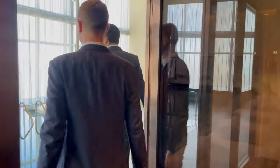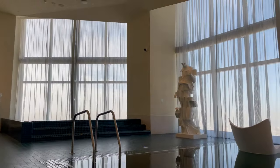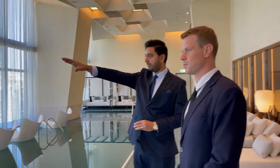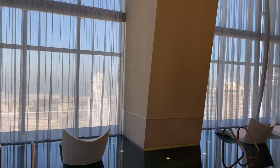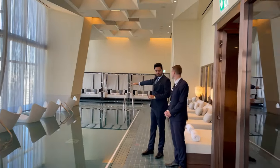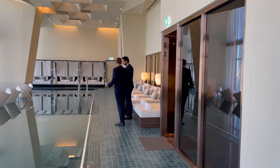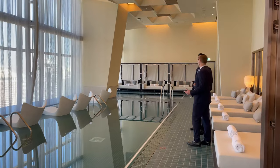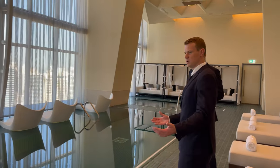Now we're entering the indoor swimming pool. Check out this beautiful pool segregated into three components - you have the kids' pool, the adults' pool, and a jacuzzi. Look at the views you're going to get - beautiful sea views, and especially in the evening the sun sets on this side. You have your swimming pool beds right there. I mean, this is the most luxurious building in Dubai - this is incredibly premium space.